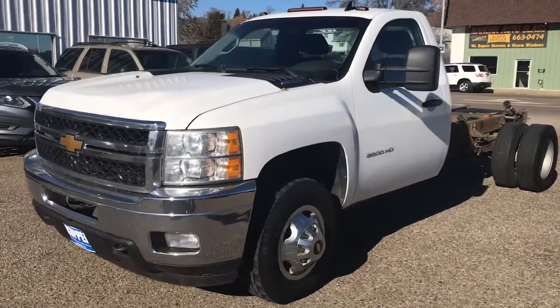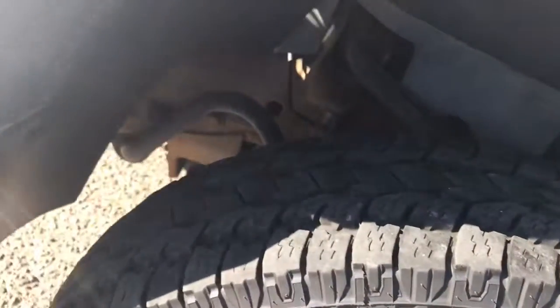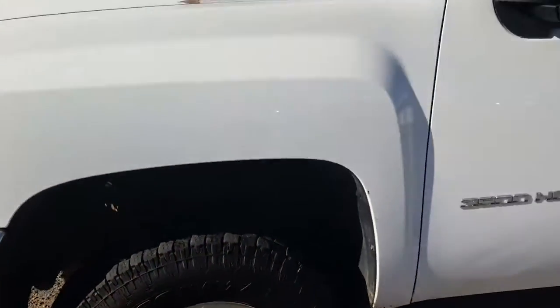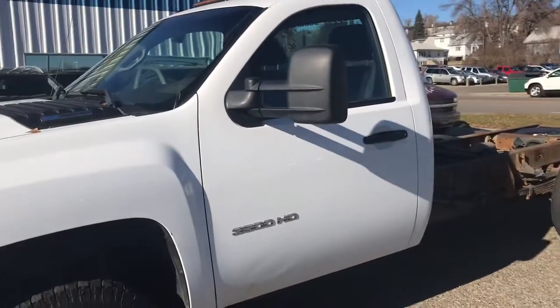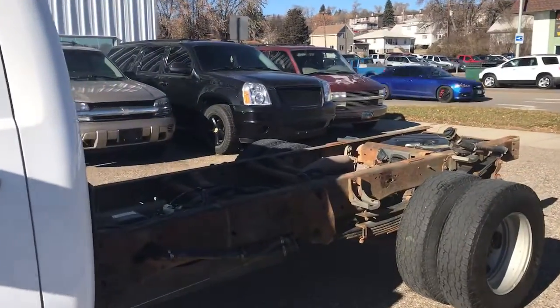Hello, this is Jeremy at Cooper Chevrolet. I'm just going to give you a quick look at this truck. Initial impressions: it started and runs like it ought to. It doesn't sound overly noisy or anything like that. Cranked well.